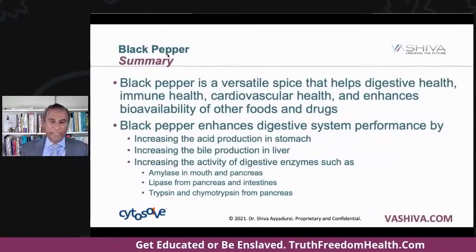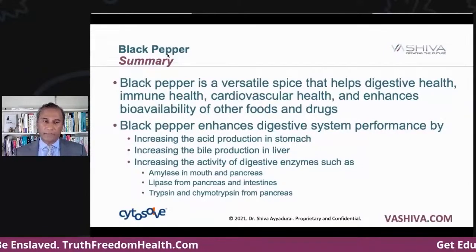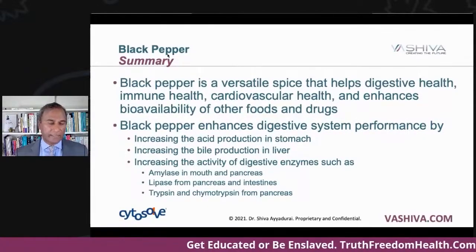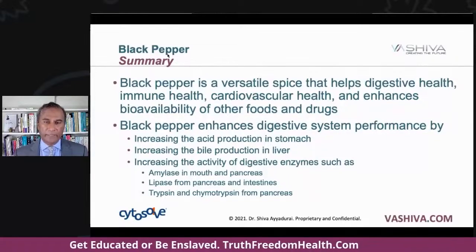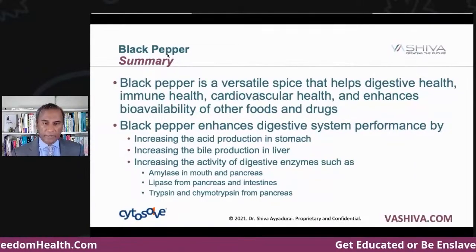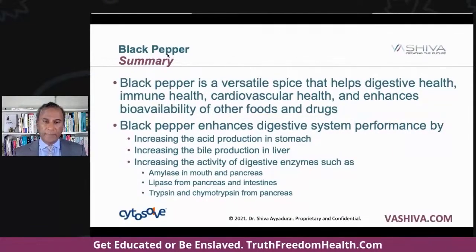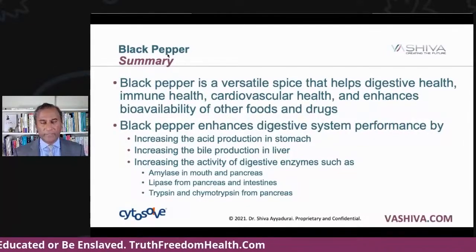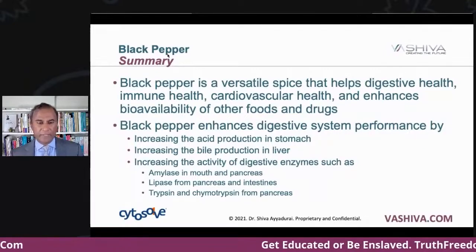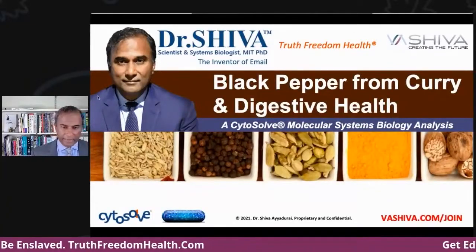In conclusion, black pepper is a versatile spice that helps digestive health, immune health, and cardiovascular health, and it enhances the bioavailability of other foods. The key takeaway: black pepper increases bioavailability by enhancing the digestive system — it increases acid production in the stomach, bile production in the liver, and the activity of digestive enzymes: amylase in the mouth and pancreas for carbohydrate digestion, lipase in the pancreas and intestines for fat digestion, and trypsin and chymotrypsin in the pancreas for protein digestion.